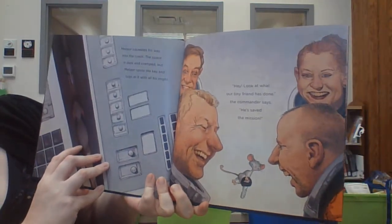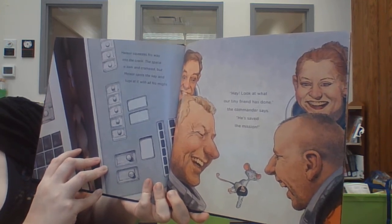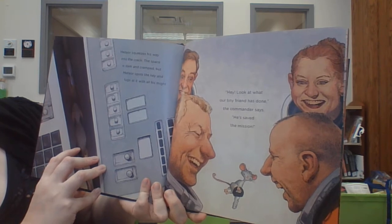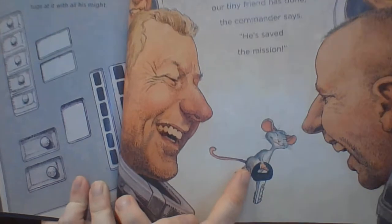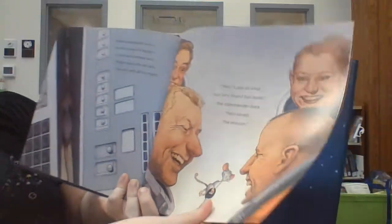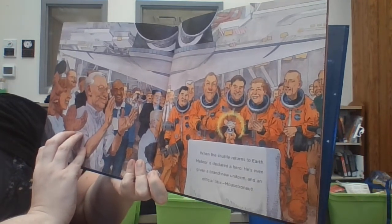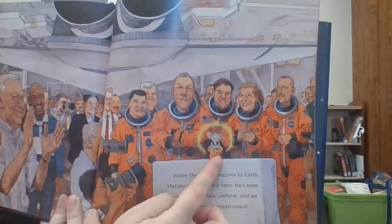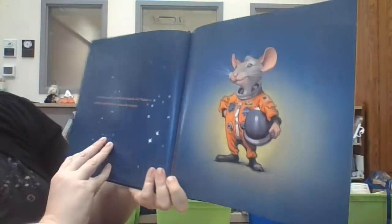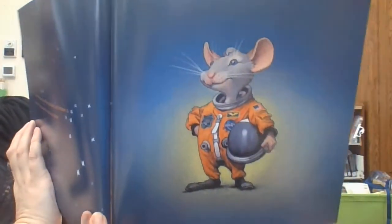Meteor squeezes his way into the crack. The space is dark and cramped, but Meteor spots the key and tugs at it with all his might. 'Hey, look what our tiny friend has done,' the commander says. 'He saved the mission.' There's a little — look at his little face, he's so happy. When the shuttle returns to Earth, Meteor is declared a hero. He's even given a brand new uniform and an official title: Mousetronaut. All the astronauts cheer and applaud, but Meteor is already thinking about his next big mission. Cute little guy.